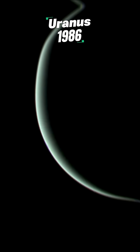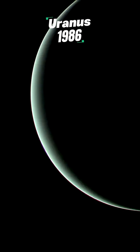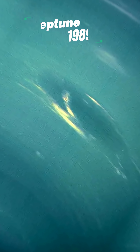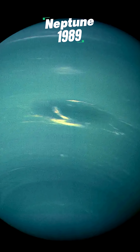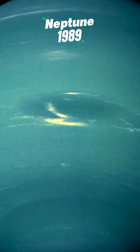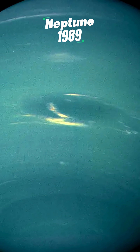Here's Uranus — the closest image we have, taken by Voyager 2 back in 1986. And same with Neptune — Voyager 2 again, 1989. Still the only spacecraft to ever visit these distant ice giants.